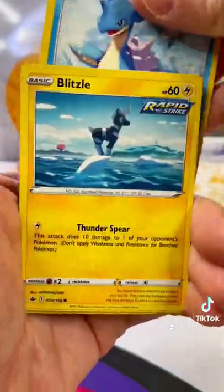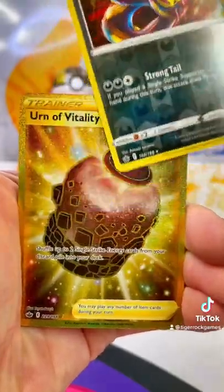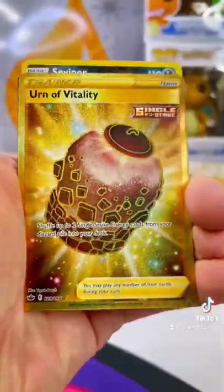Make sure to comment below your favorite cards from these or your favorite Pokemon. Can Team Red pull out a win? Reverse the Viper and a Gold Urn of Vitality — awesome!